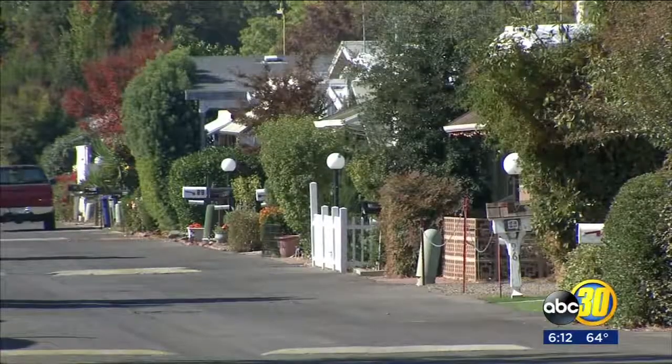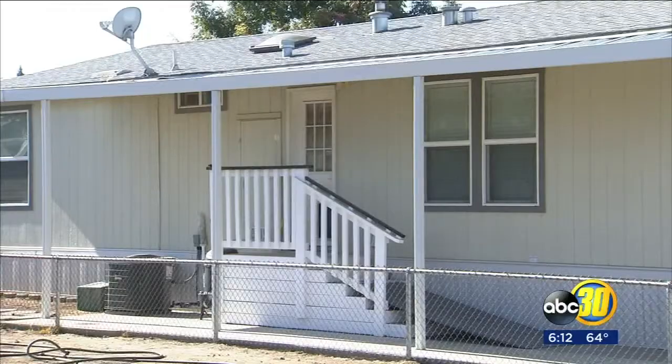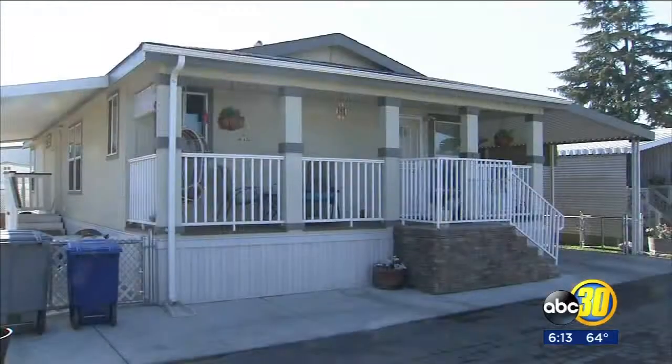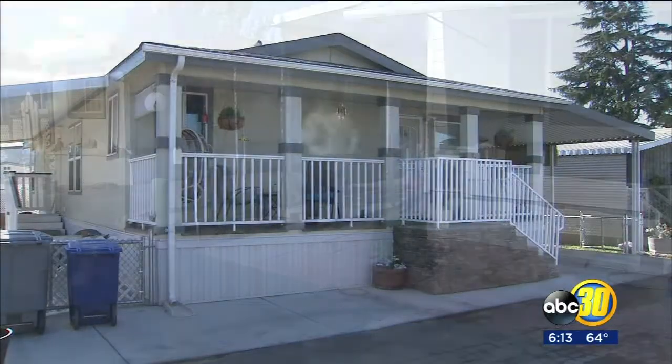Natasha Stanford, with the Department of Housing and Community Development, says the program can save people hundreds to even thousands of dollars. To get started, all you need to do is fill out an application. We're not here to check people's citizenship status or send an inspector out to your property. The only reason for this program is to help people register their homes.